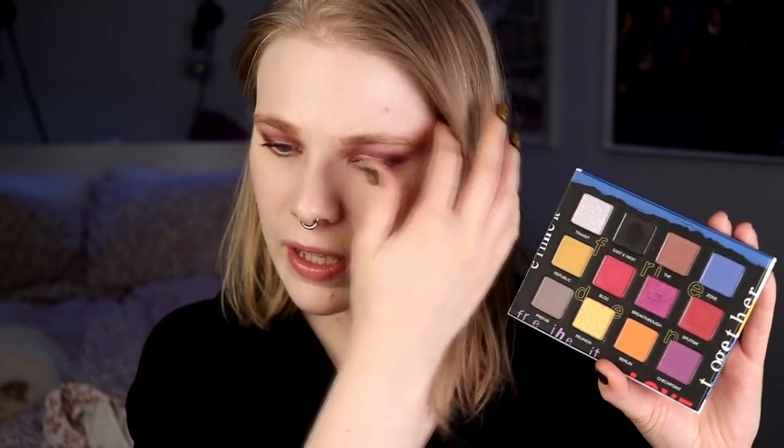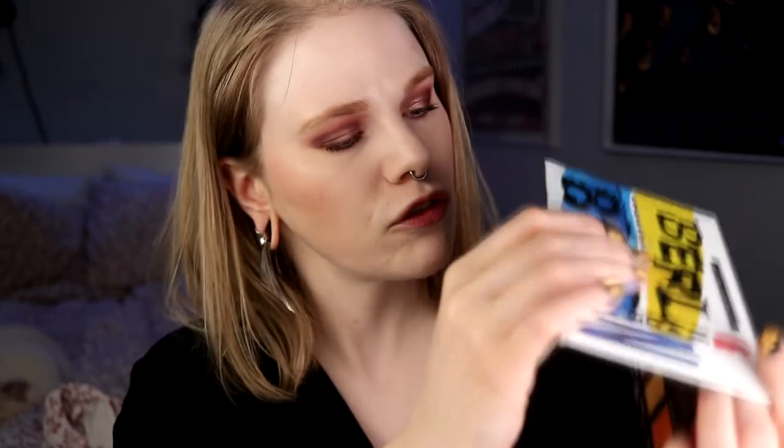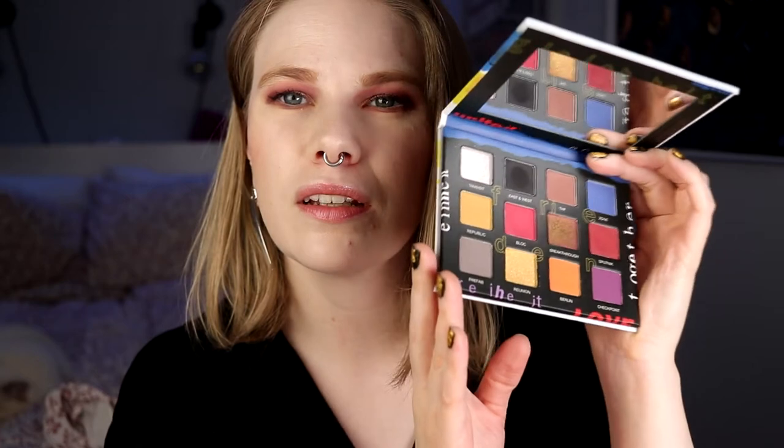I also bought the Berlin 89 — you have seen a video on this. I used this duochrome, or multichrome, with a look I did and I am in love. I'm really happy with the look that came out of it and I'm going to use it more. It's such a cool shade — it shifts from pink to green. I'm really happy that I got it and tried a multichrome.